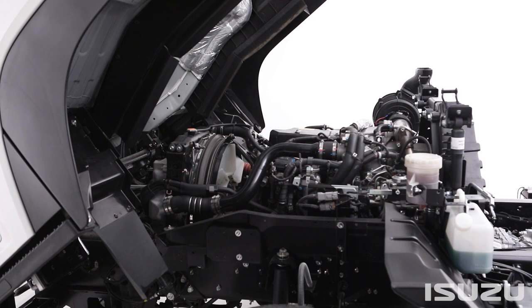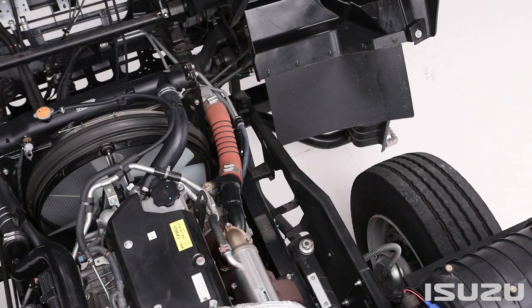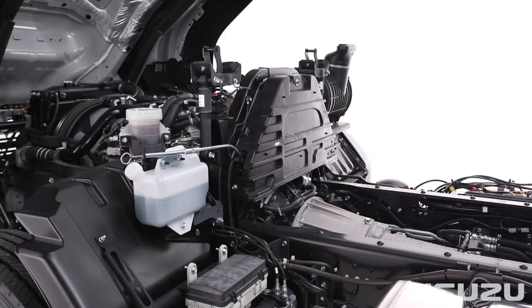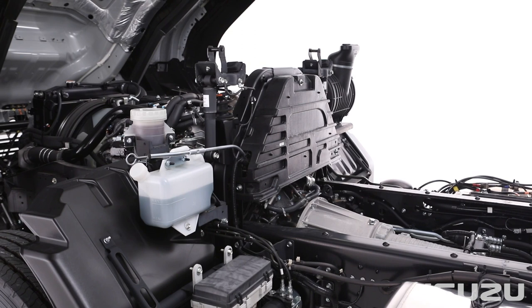Moving up the scale, there's also the 6HK1 TCS engine, hitting the market sweet spot of 300 metric horsepower — that's 221 kilowatts at 2,400 RPM — available across FVL, FVR, FVD, FVY, and FVZ models.